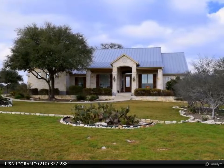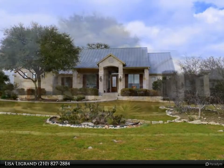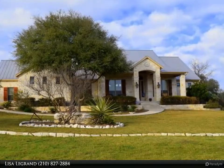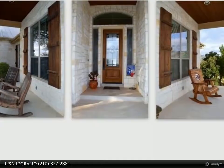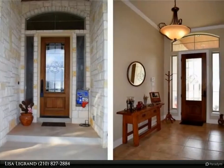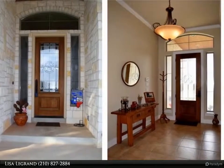Beautiful one-story plus bonus room, half-acre lot, with metal roof, stone and stucco, west front porch and covered patio, three-car side entry garage, with a 35 by 15 padded end of driveway.